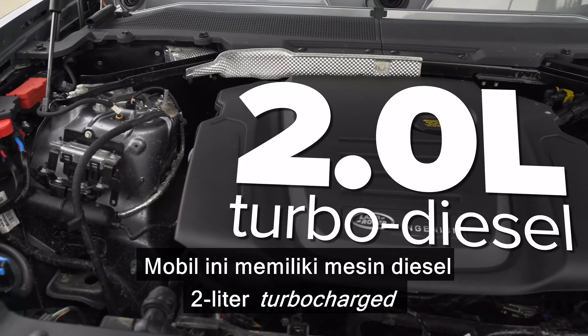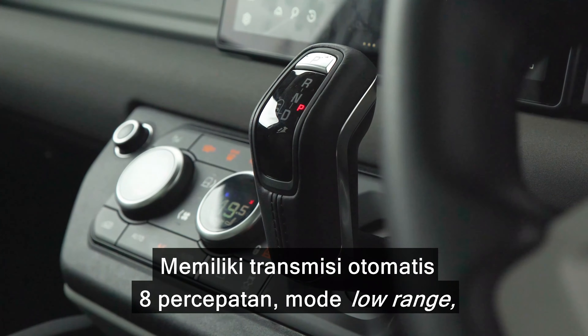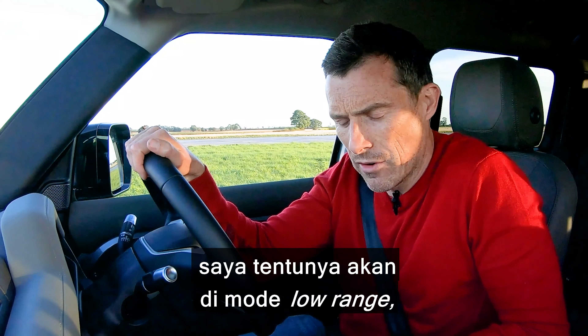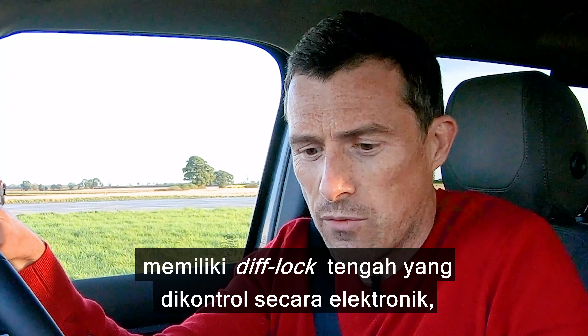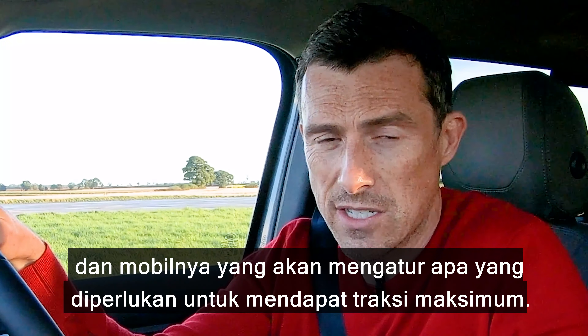This car has a 2-litre turbocharged diesel engine with 240 horsepower and 430 newton metres of torque. It's got an 8-speed automatic gearbox, it's got a low range mode — I'll be running it in low range obviously. It's got a central locking diff which is electronically controlled and essentially the car figures out what it needs to do for maximum traction.